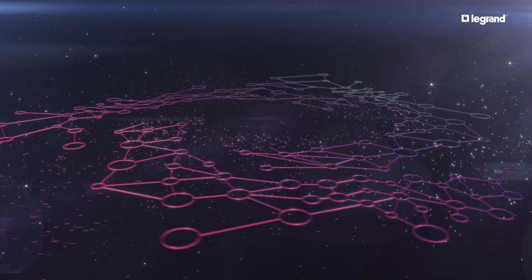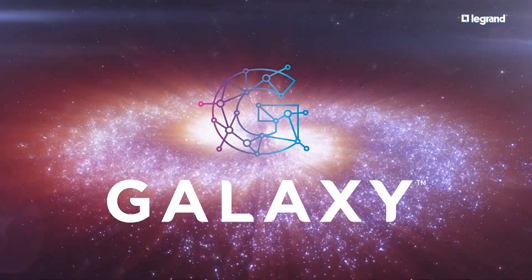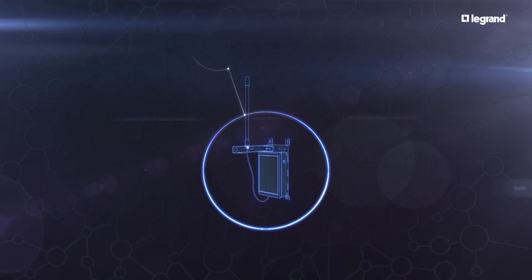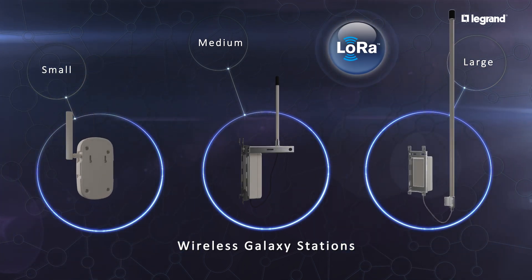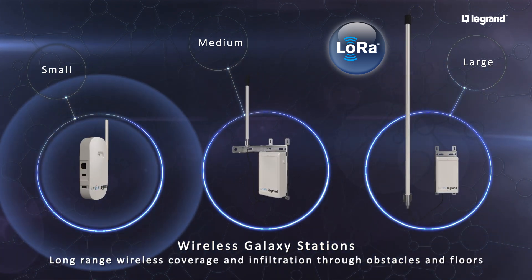The future is now. Introducing the Galaxy Connected Emergency Lighting System by Lagrande. The Galaxy stations utilize low-power wide-area telecommunications through the LoRa platform for extensive coverage and infiltration through difficult-to-reach areas.